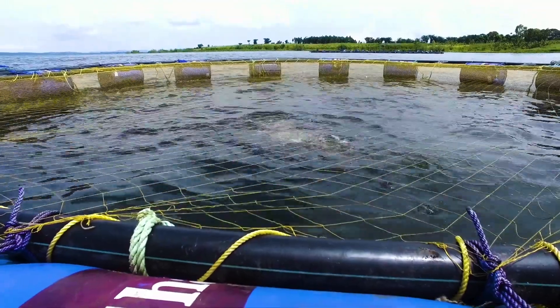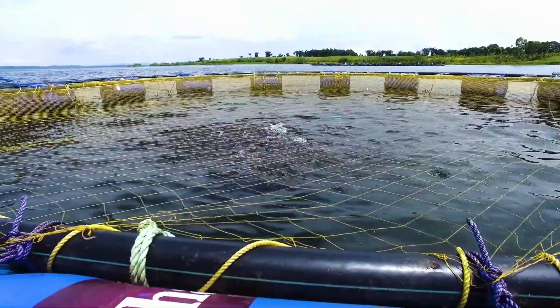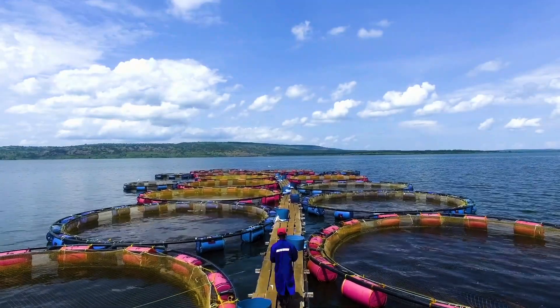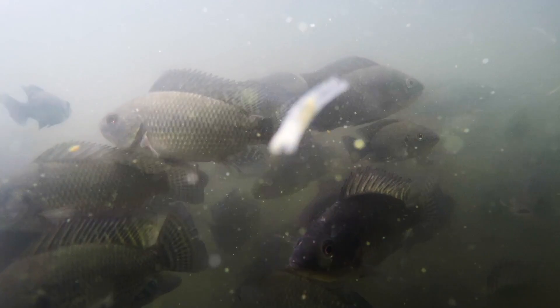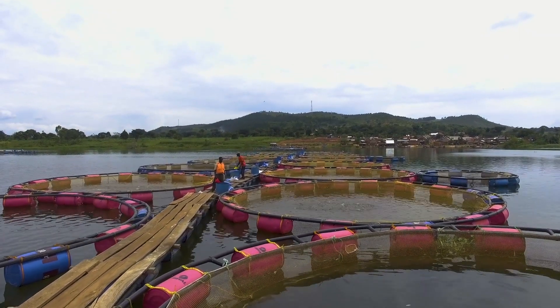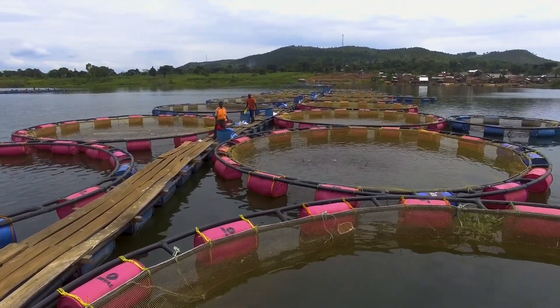Cowdice feeds are designed to float on the water surface, which helps you determine fish appetite. If the fish are still very active around the feeding area, it means they are still hungry and you can feed a little extra. When the activity at the feeding area stops, discontinue additional feeding. Keep in mind that fish may eat less than the recommended amounts due to environmental factors like weather conditions — always observe the activity of your fish to fine-tune your feeding.